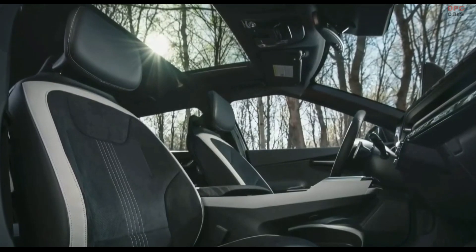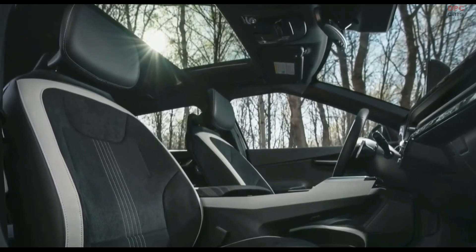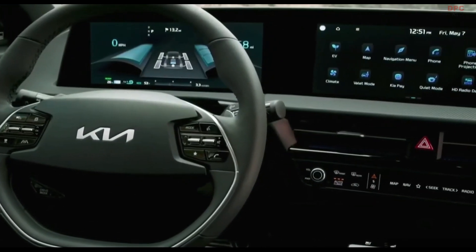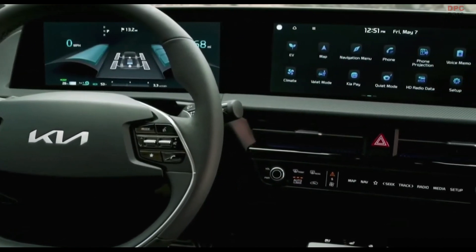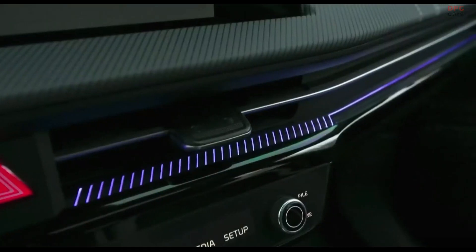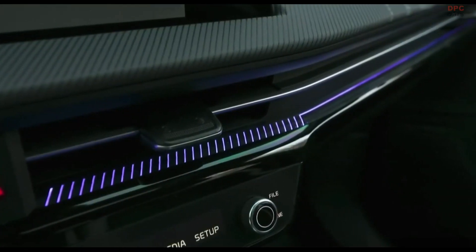We wanted to provide as much natural space as possible with uncomplicated, modern design. A seamless curved digital display features an elegant graphic and a built-in blue light filter to ease eye strain. A glowing light illuminates the entire dash.